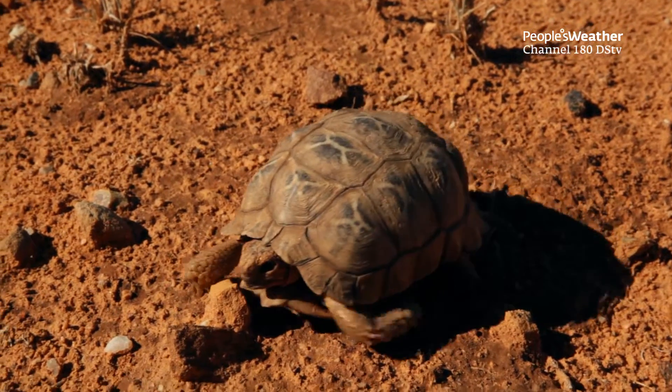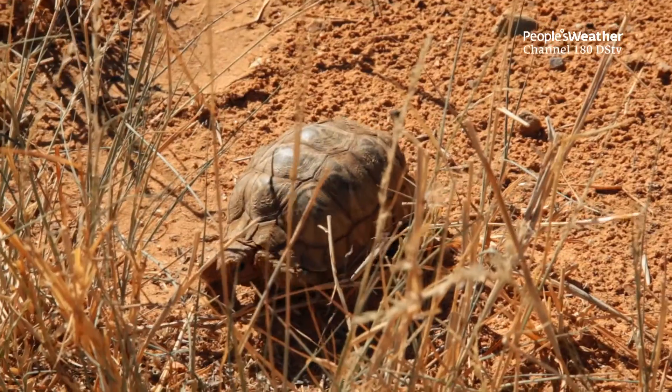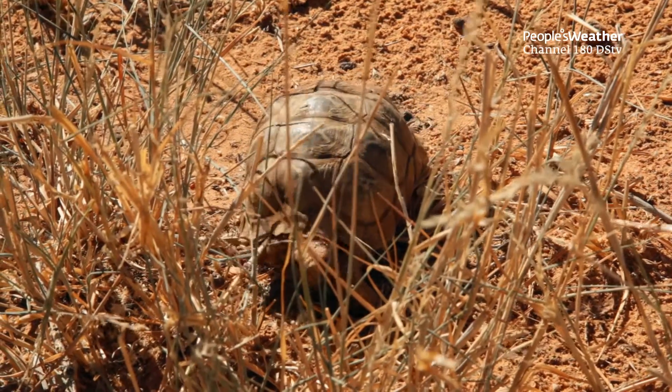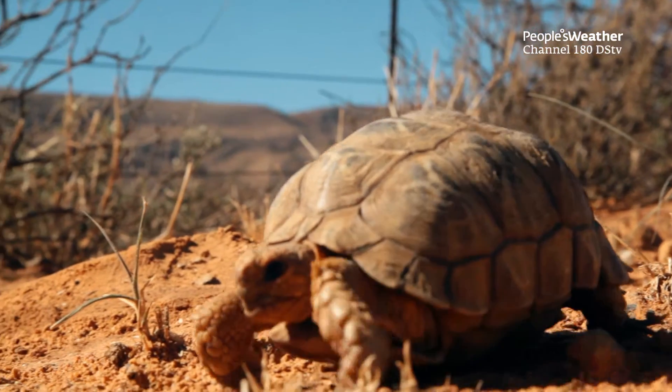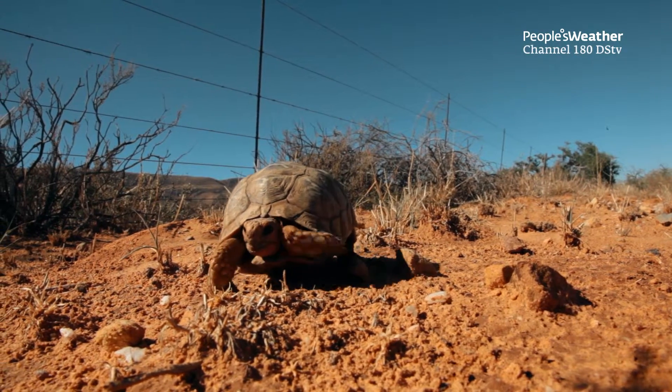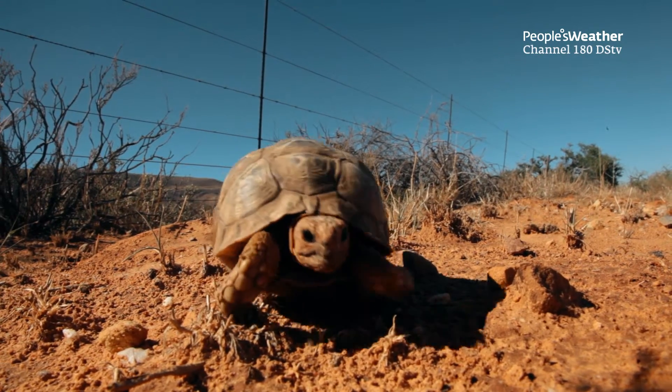The geometric tortoise is currently classified as critically endangered, which means it has a very high chance of going extinct in the near future. It's a big conservation concern, and nature conservation bodies down in the Cape are working hard to bring in conservation measures and to conserve land where the tortoises still persist.